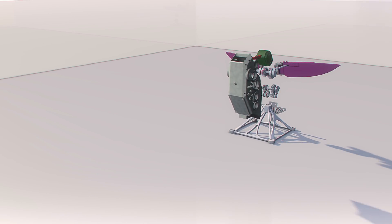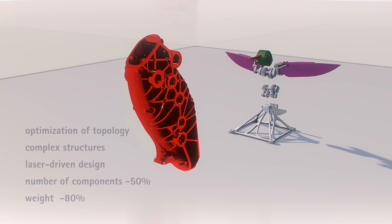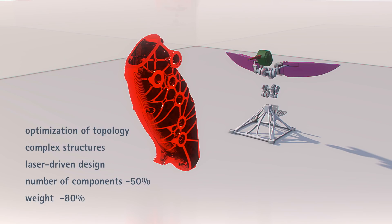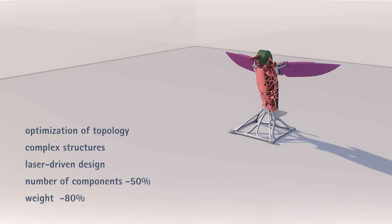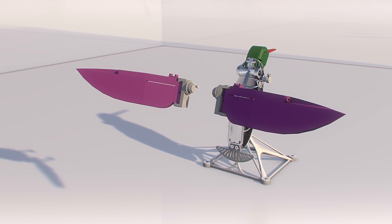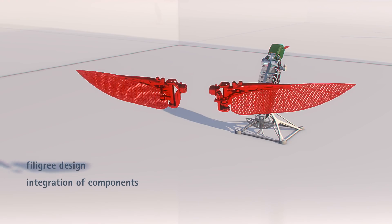The housing features optimization of topology, complex structures, and laser-driven design; number of components minus 50%, weight minus 80%. The wings showcase filigree design and integration of components.